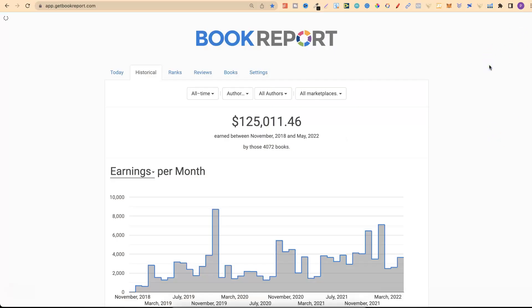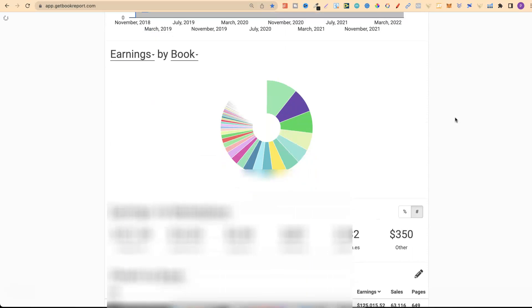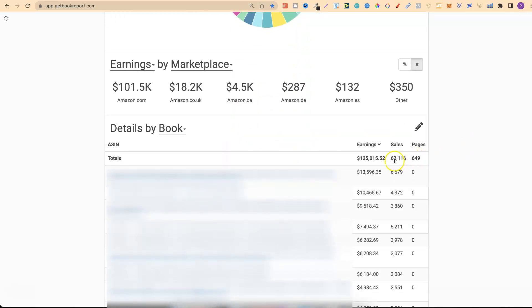If we look at my whole account we can see I've sold $125,000 in royalties and if we scroll down we can see that I've actually sold 63,000 books. Now 10,000 of those books are from my colouring books, and this one where I've sold 6,679 books has made close to $14,000 — this is actually my best selling book of all time and it's one of my colouring books.